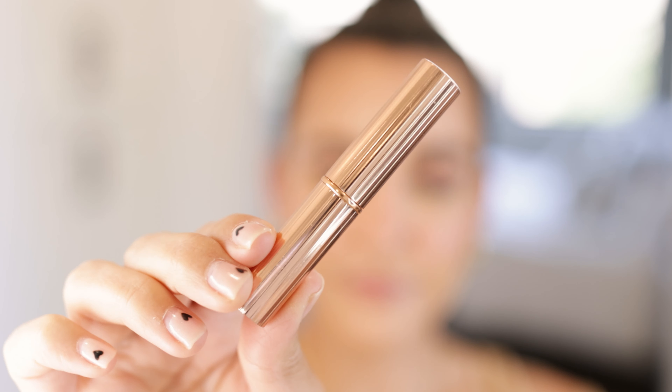The last step of the whole routine is lips. I'm going to use the NYX Lip Pencil in the shade Natural to line my lips, and then Charlotte Tilbury's Pillow Talk — I think it's called Superstar Lips or something like that. I absolutely love the shade.